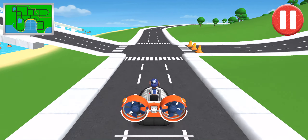Move! Watch out for the obstacles on the road. Swipe left or right to avoid them.